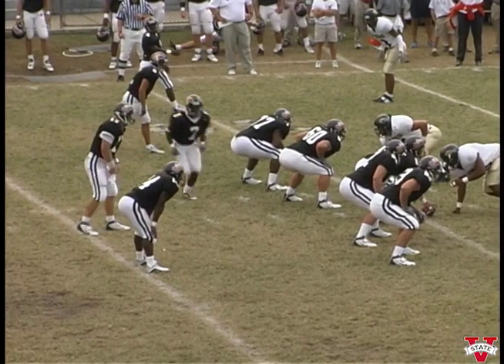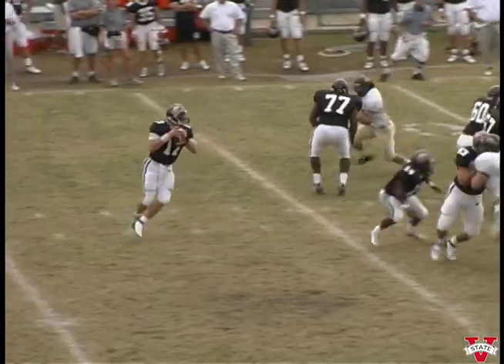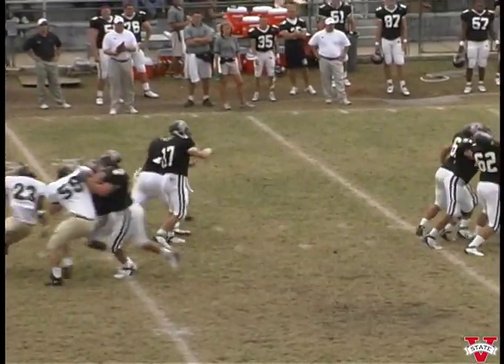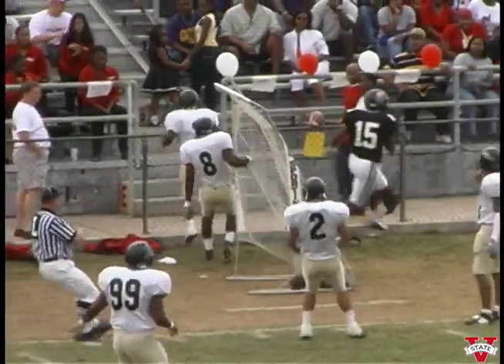Bonner's right, they've got everybody close to the line of scrimmage. Johnson in motion to the far side of the field. Bonner gets the snap, wants to throw — looking, looking, looking. Catch is made. CJ to twenty-five, to twenty. Run him out of bounds at about the nineteen.